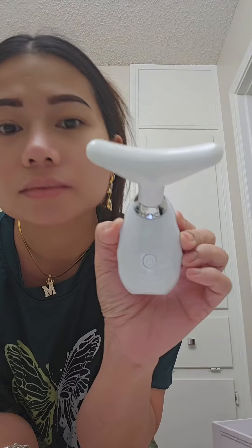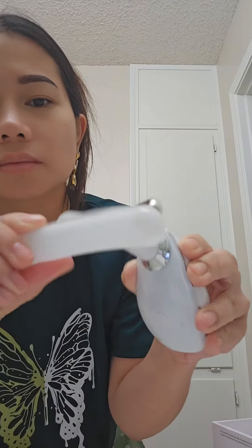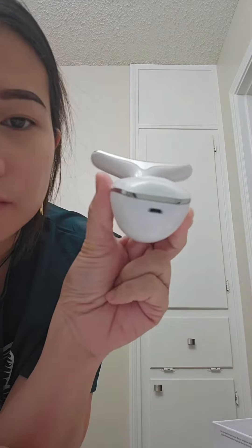So I got the white one. And let's try this out to see if it really works.